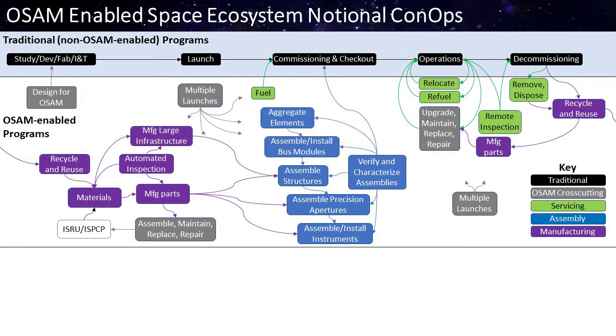Going one step further, if we add early design for OSAM — for servicing, assembly, and manufacturing — and plan on multiple launches from the start, we can fuel at the beginning of a mission. For example, if a spacecraft weighs too much to launch with tanks full, fueling could be one of the first commissioning steps. We could also add assembly activities: aggregate elements, assemble or install bus modules, assemble large structures or precision apertures, install instruments, and upgrade, maintain, replace, and repair during the operational lifecycle. If we enable on-orbit manufacturing, we can take materials from previous missions and recycle and repurpose them, or launch raw materials to manufacture large things in space that we can't launch whole.